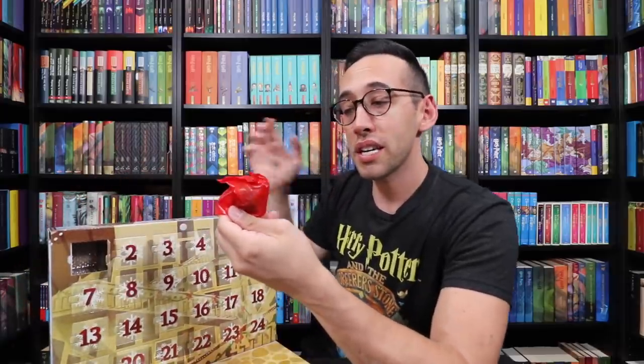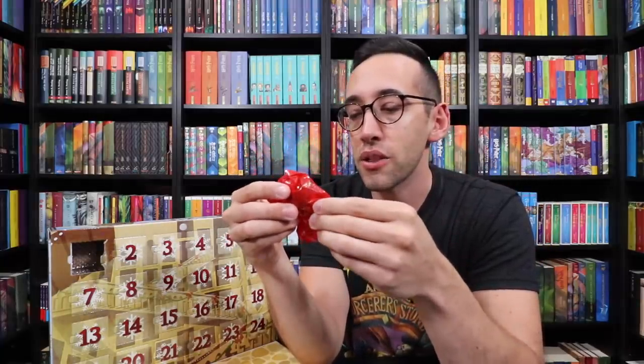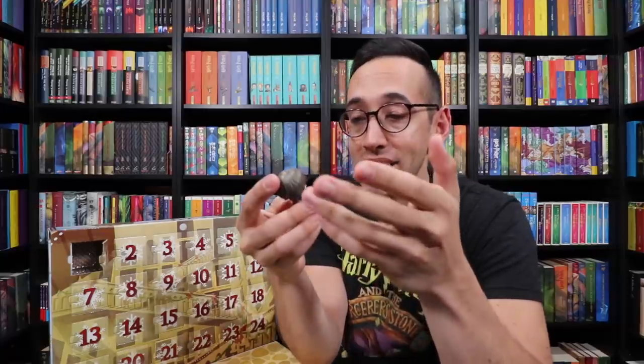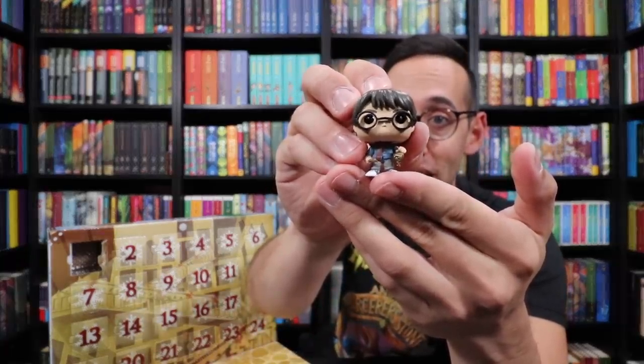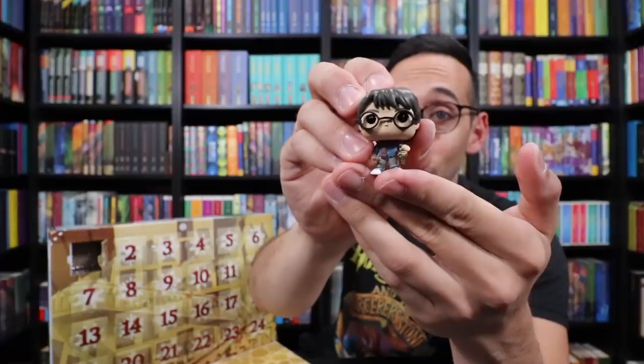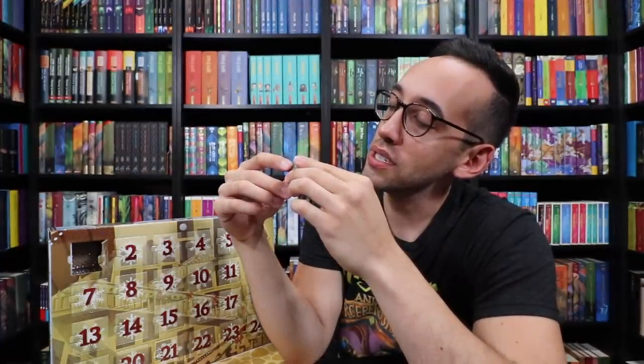I'm guessing it's going to be Harry Potter because he's usually the first to come out. Last year the Funko Pops were in clear bags, but now they're in colored bags. And it is definitely Harry — this is the Funko Pop we saw on the front holding that owl ornament. These are mini Funko Pops, but still very cool and well detailed. That little mini owl is painted gold. Very fun — a good start to this advent calendar.